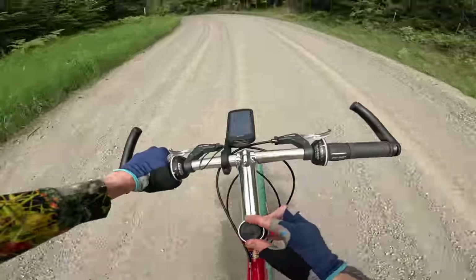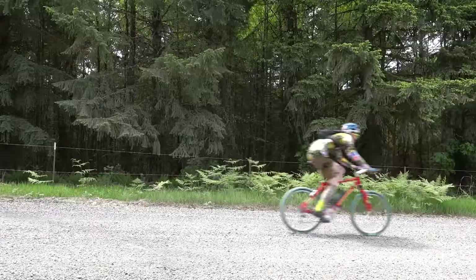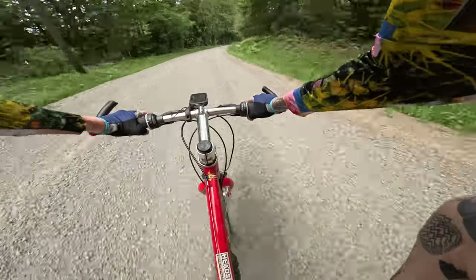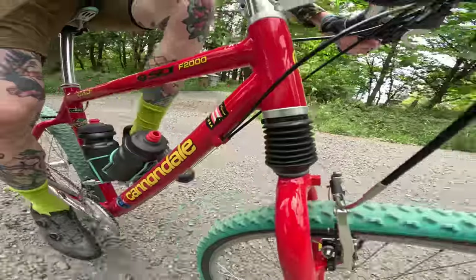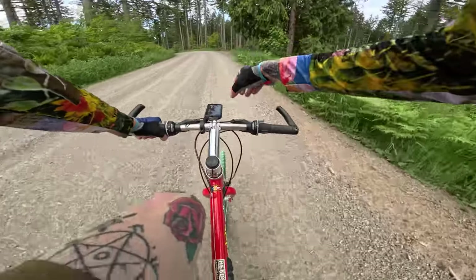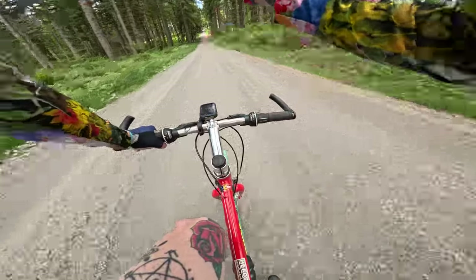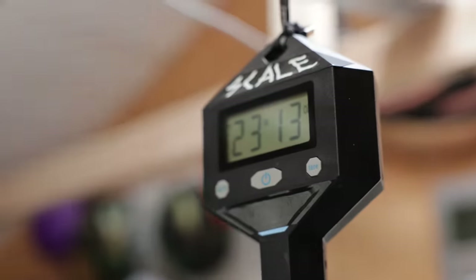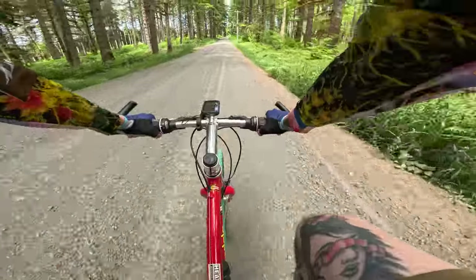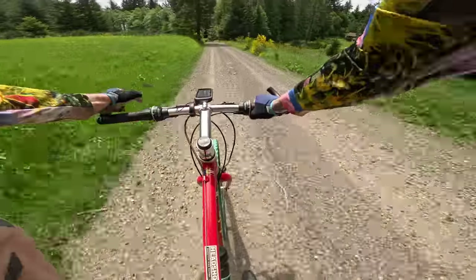It takes 18.5 miles for us to hit gravel — Portland city problems. Nitro weighs in at just over 23 pounds, which is almost exactly the same weight as the aluminum Cannondale gravel bike, so in that way they're pretty much the same.